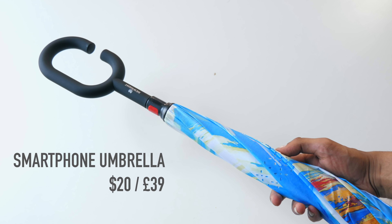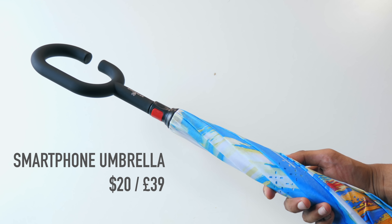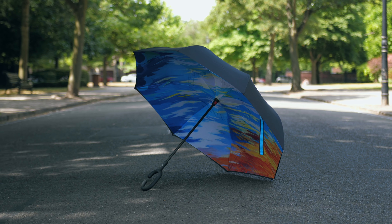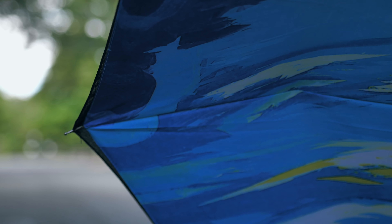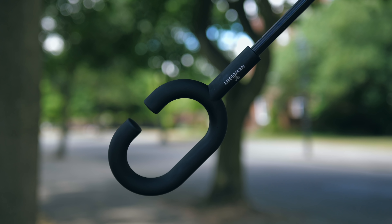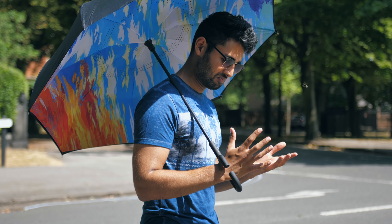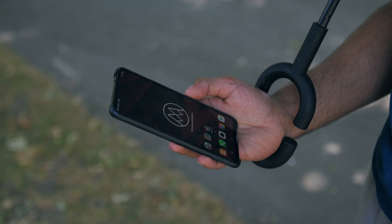The smartphone umbrella — to which you might be thinking, wait, what — is a geniusly designed bit of handiwork. From the outside it looks like any other standard high-quality umbrella. You've got two layers of material to help it last longer, a painted interior, and it even opens in reverse, which is cool. But the crux of it is the handle, which allows you to use the umbrella while still keeping both hands free — which means you can still use your smartphone. This is a real 21st century product.